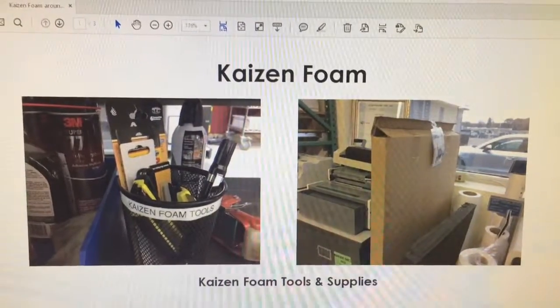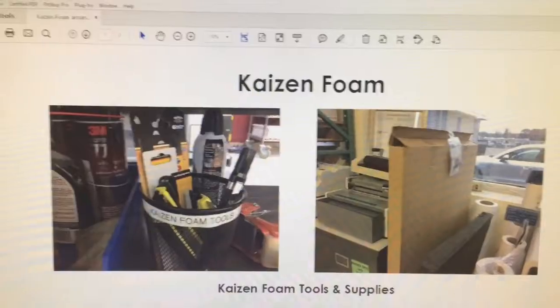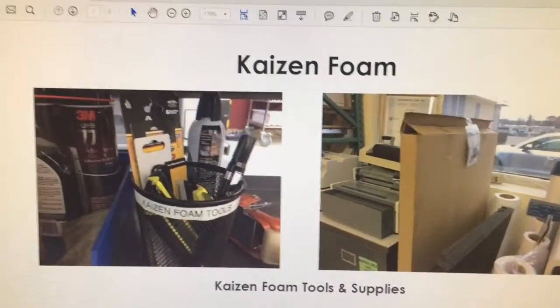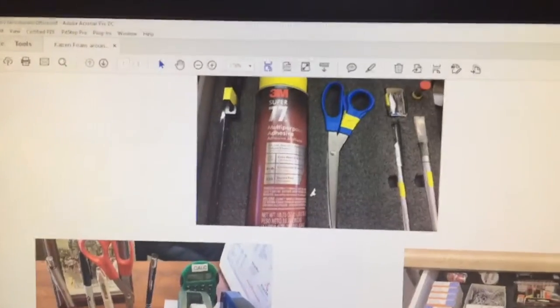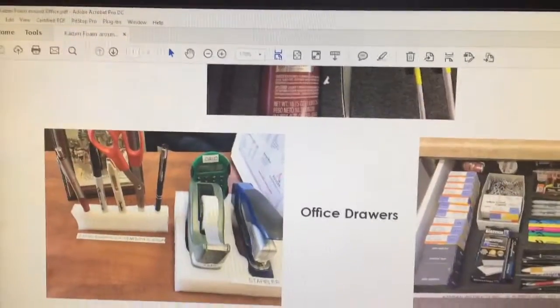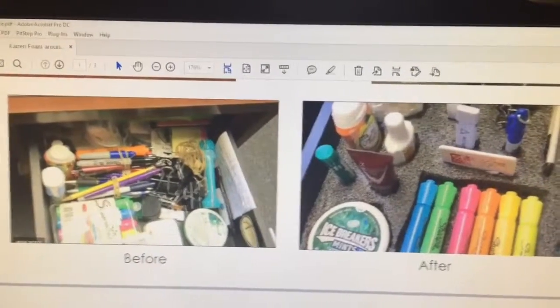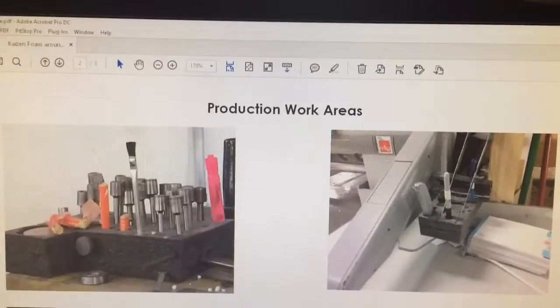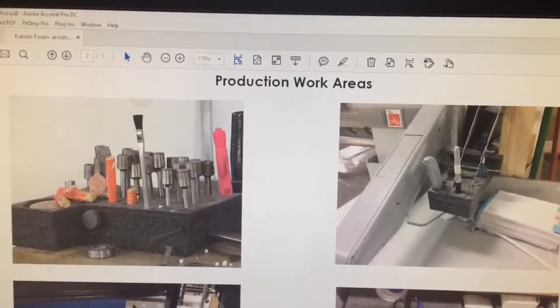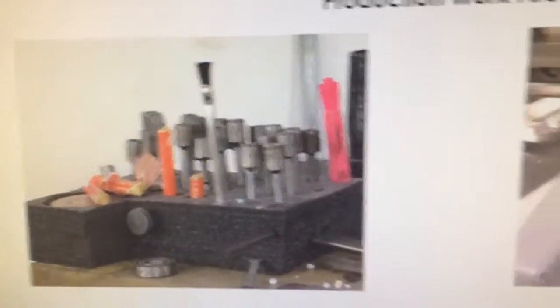The first stop was at our Kaizen foam where we supply our tools and store everything. I then took pictures of the drawers in the office and did a before and after of a messy drawer — which was mine by the way, from years of buildup — and then I went into the production area on top of the three-hole drill and next to the cutter.